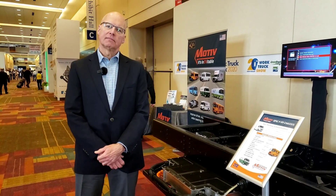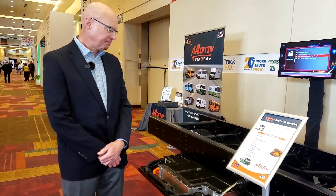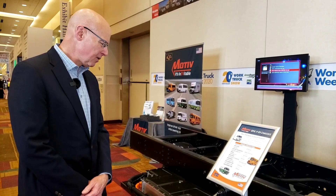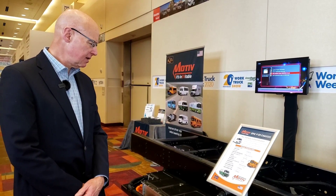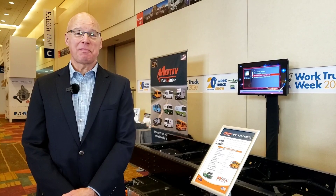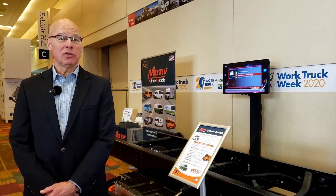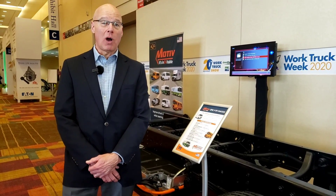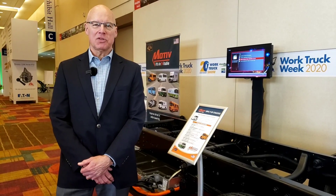And how much power and torque is that thing putting out compared to a gas job? Well, these things are pretty torquey because you've got an electric motor. The drivers that get in this thing say they're really pleased with the performance. They didn't expect it to be that zippy in terms of acceleration or that smooth in terms of how it drives. There's no transmission, so it just goes straight from the motor — nice and smooth, and it's quiet. You don't have diesel fumes to worry about anymore.